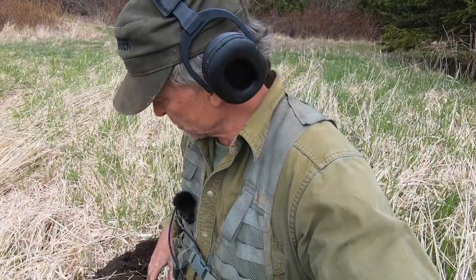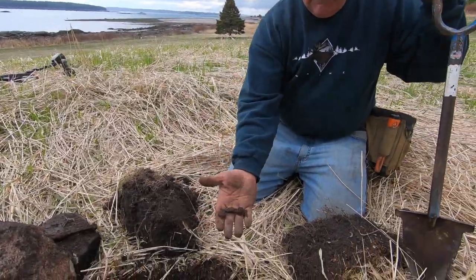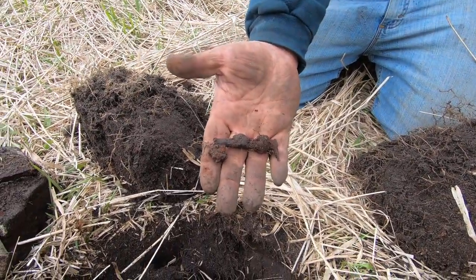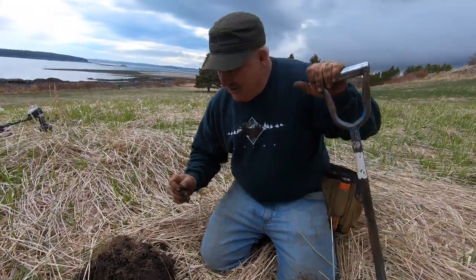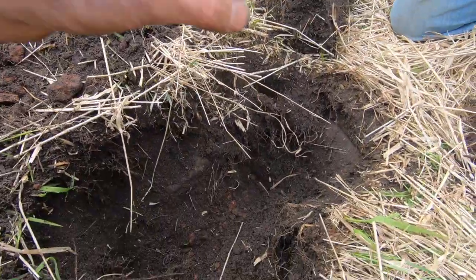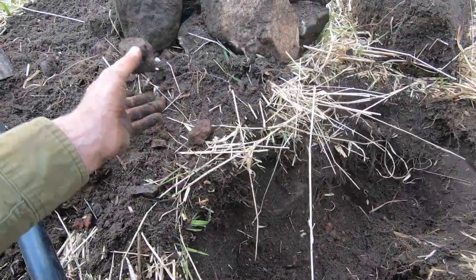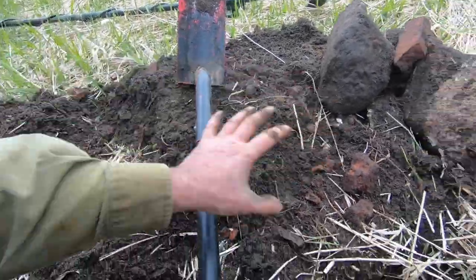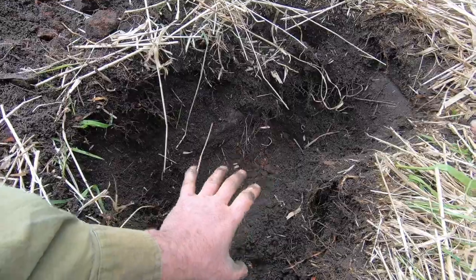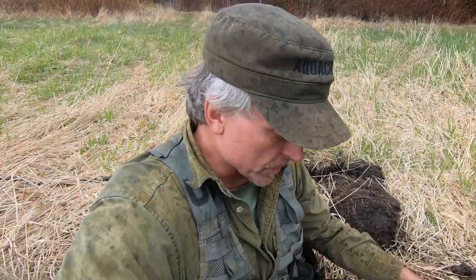We decided to start by digging a hole right in the center to see how far down it goes and the age of the objects. We already found something of interest — a skeleton key, which is pretty interesting and a nice little artifact. We're just going to dig it straight down to see what it looks like. There are still lots of bricks in here, a little bit of pottery, and we haven't gone over it with the metal detector yet.